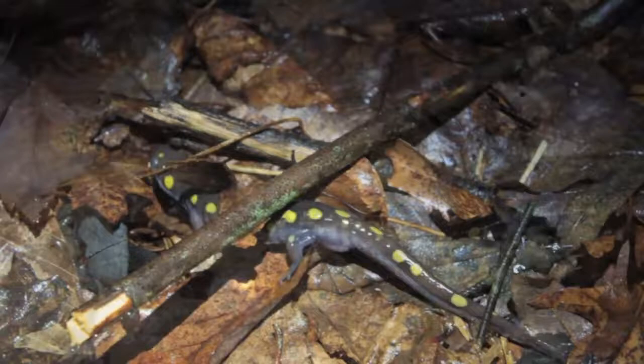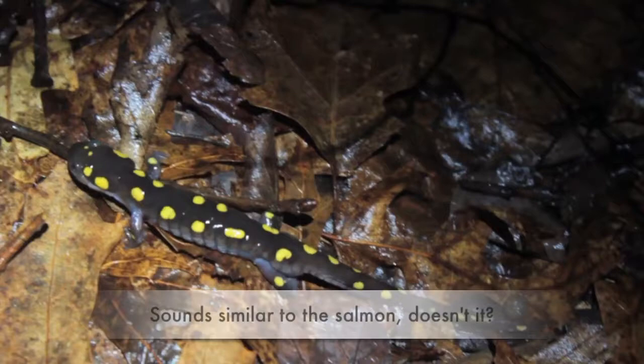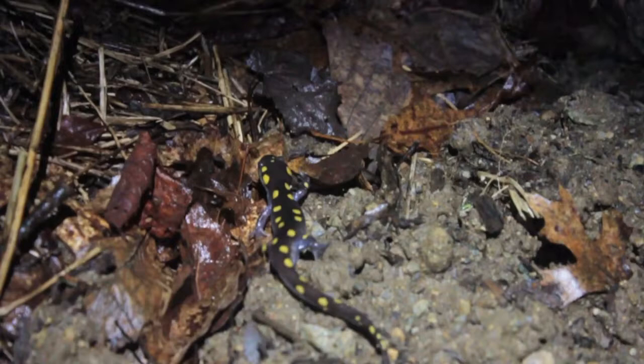For most spotted salamanders, they are returning to the vernal pool in which they were born. While we are not sure how they do this, it most likely involves chemical senses. They can migrate from several hundred feet away and often have to cross roads to reach the pool. This is about the only time that people will ever get to see these salamanders due to their underground existence.